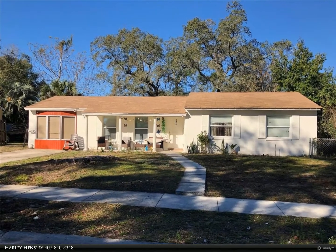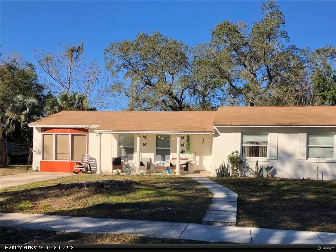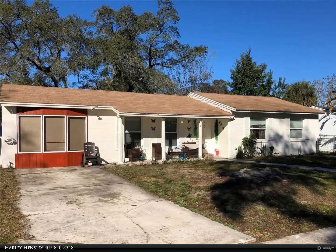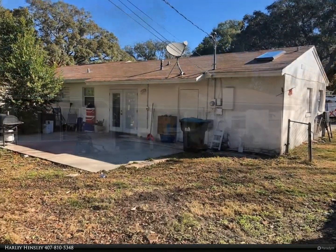This Berkshire Hathaway Home Services Florida Realty property video is presented by Harley Hensley. Spacious early 70s concrete block home ready for its new owner. This home features three full bedrooms and two full bathrooms. The kitchen has newer cabinets and countertops.